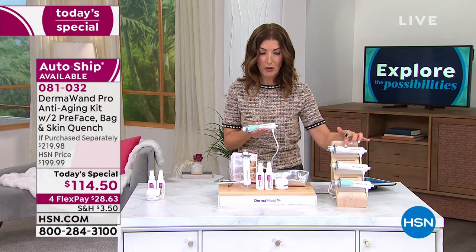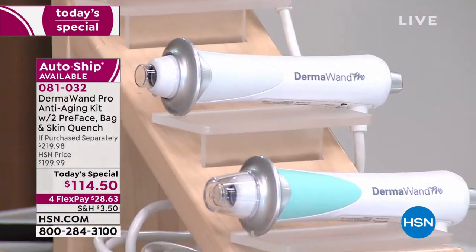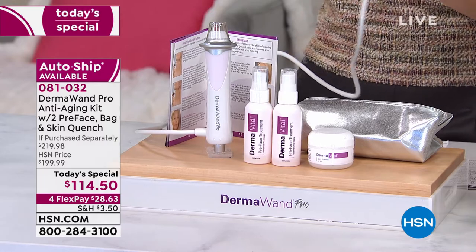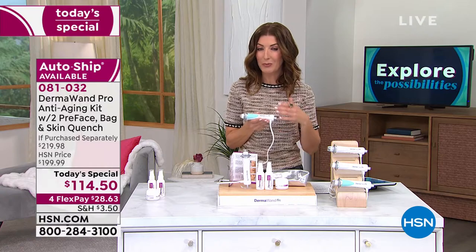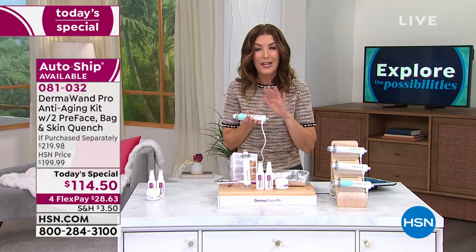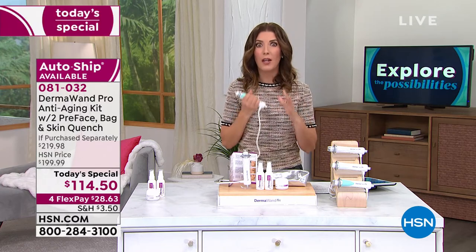We have the light purple — a very pale lilac color. We have the gray, which is our most limited here. We have the beautiful mint green, and we have the beautiful blush pink. So far the pink and the green are the most popular. For $28.63, that's your first monthly payment. We'll get it out to you, and you always have 30 days to try it out. If for some reason you don't love it, you can return it — so no risk to you. Just don't miss out on this incredible buy.